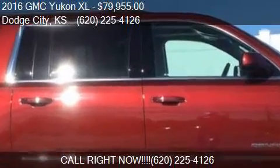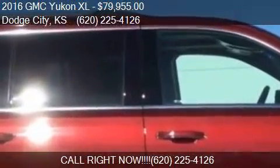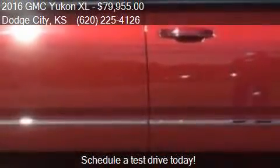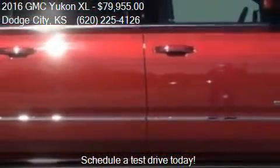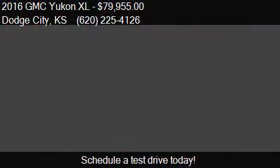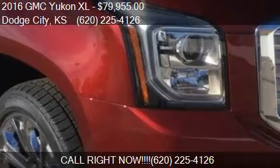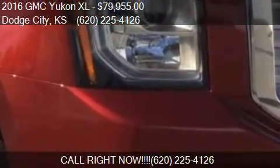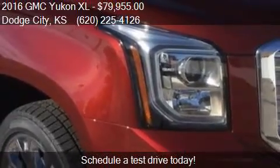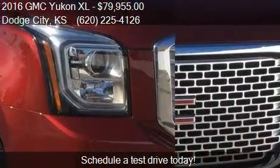This 2016 GMC Yukon XL is offered by G&G Car & Truck Supercenter. Priced at $79,955, this Yukon XL is ready to sell. This 2016 GMC Yukon XL has just over 2 miles.